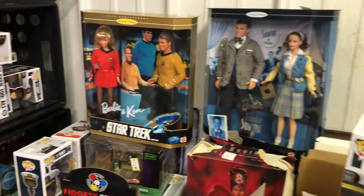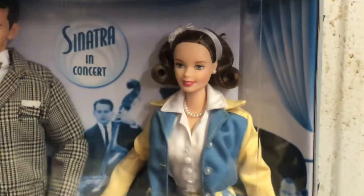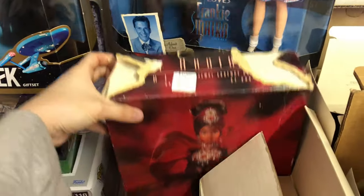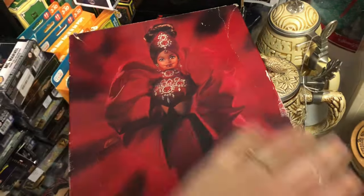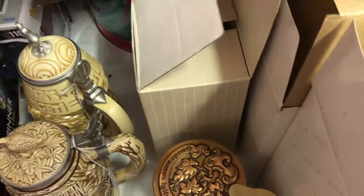These dolls over here are slightly overpriced, I think. I thought she was so cute, but I'm not super into Sinatra. Star Trek — not super into that either. But if it was Star Wars Barbie, I would be all over that.